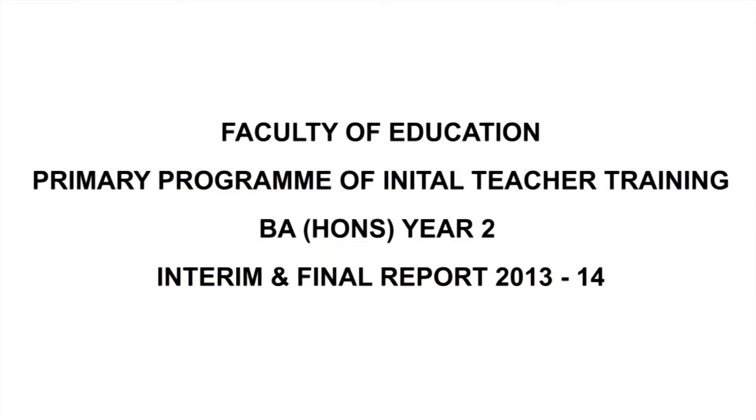The school is asked to draft the report prior to the visit by the university school-based training tutor. Their role is to support you in making agreed judgments and to quality assure the SBT assessment process. They will carry out a joint lesson observation with you at the interim visit, but not at the final visit. The focus here will be on the student's files, looking at evidence of progression and setting targets for future development.